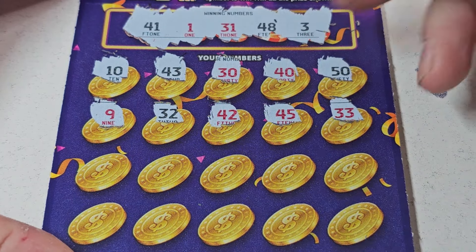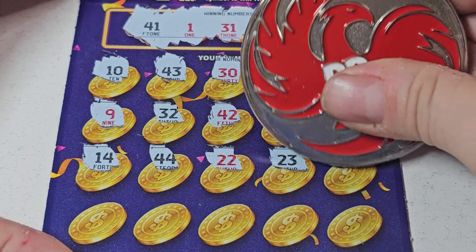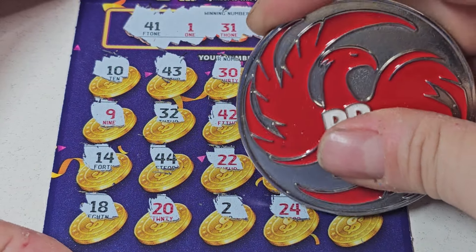Come on. 3, 14. Double deuce — 23. 49. Last row: 18. 20, 21. 22. 25. 19. All right.